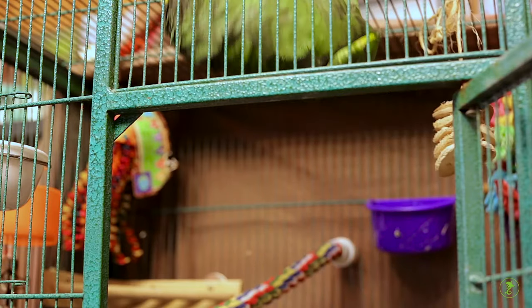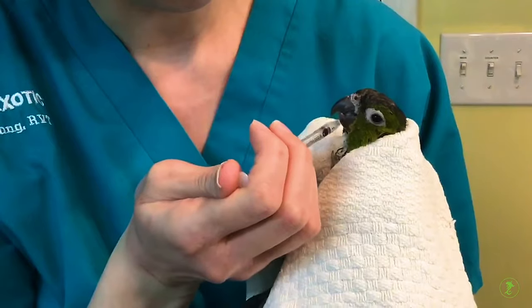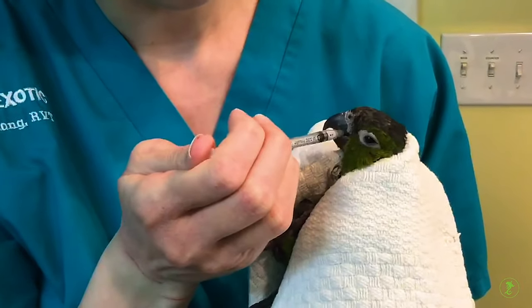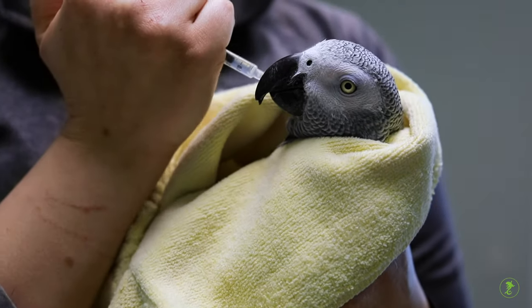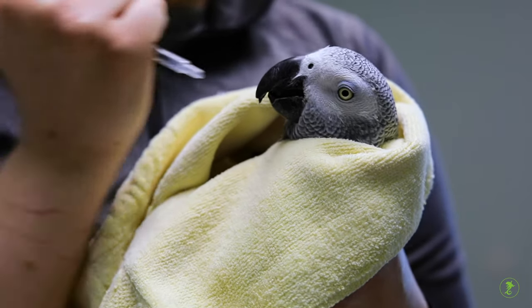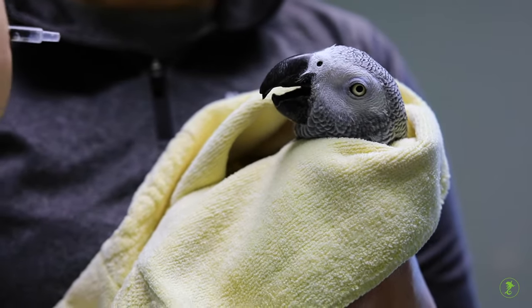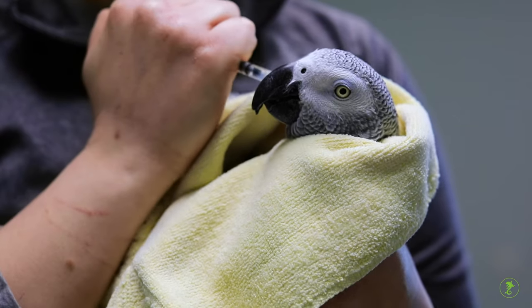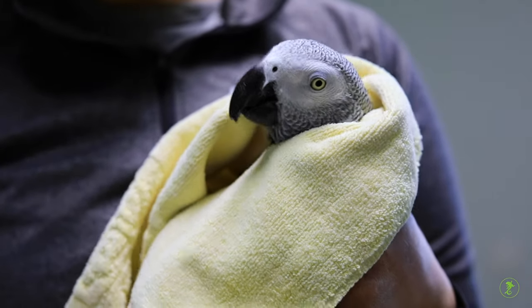When your bird will not willingly take oral medications, restrain carefully. Then introduce the syringe into the side of the bird's beak. Some powerful birds may break the syringe, so use caution. Use the fingers of your restraining hand to prevent excessive movement of the head if necessary.